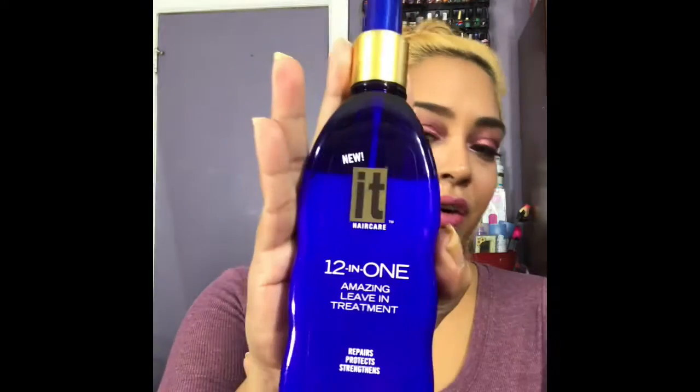The next item I'm currently loving is not makeup but it is for the hair — it's called It Hair Care 12-in-1 Amazing Leave-In Treatment, repairs, protects and strengthens. I caught it on sale one day at Rite Aid; it's usually about $15 and some change but they had it for about $10. I love this stuff. As you can see I'm blonde and I've been blonde for the past two years. I use this religiously — I wash my hair, comb it out, put some of this in it and it dries perfectly.